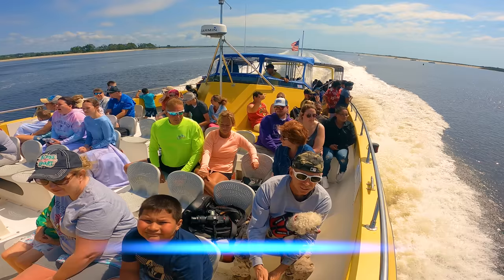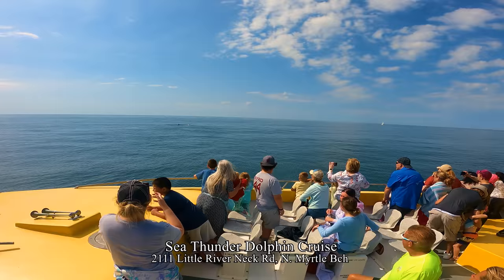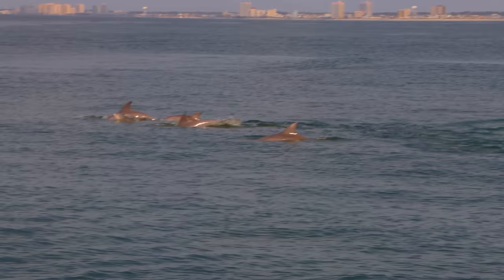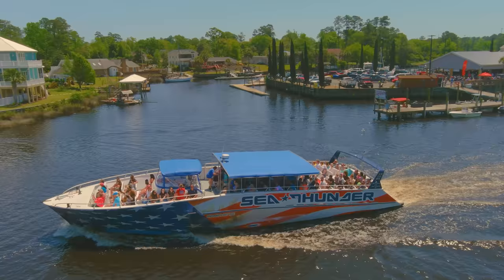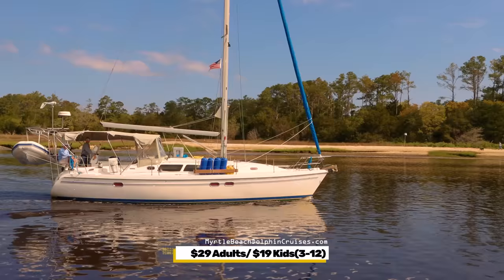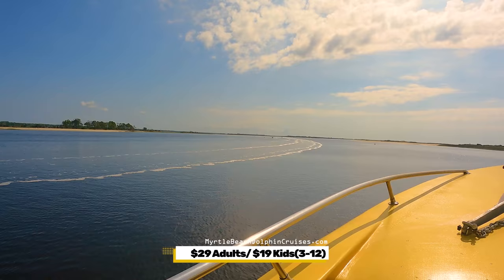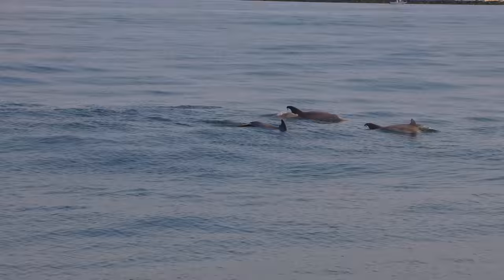Myrtle Beach Water Sports has two dolphin cruises. The one departing from this marina is the Sea Screamer; they also have the Sea Thunder departing four miles down the river in North Myrtle Beach. If your goal is to see dolphins, I'd recommend the Sea Screamer as it's a shorter trip to the ocean. However, if your goal is to see more of the Intracoastal Waterway, the Sea Thunder might be better. With both cruises, if you don't see any dolphins they'll give you a second cruise for free. It's $29 for adults, $19 for kids 3–12, and $24 for seniors 60+. There is currently a 4% fuel surcharge. We did this in late April, which is when you start seeing a lot of dolphins in the Atlantic.